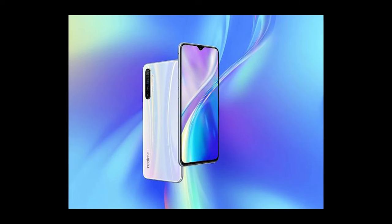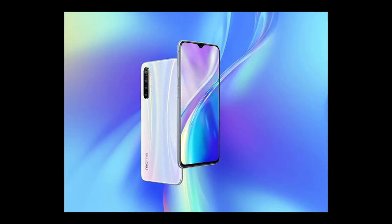There is a pop-up selfie camera as well. There is a Snapdragon 710 processor, a 4500mAh battery, and a full HD AMOLED display with an in-display fingerprint sensor.